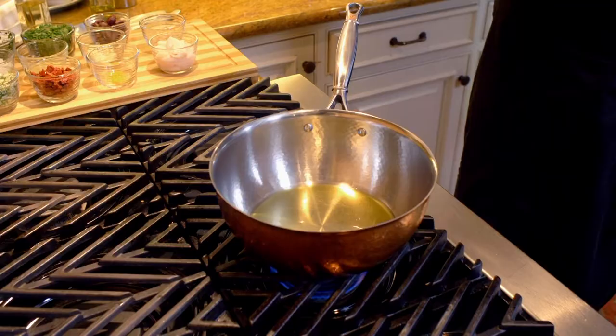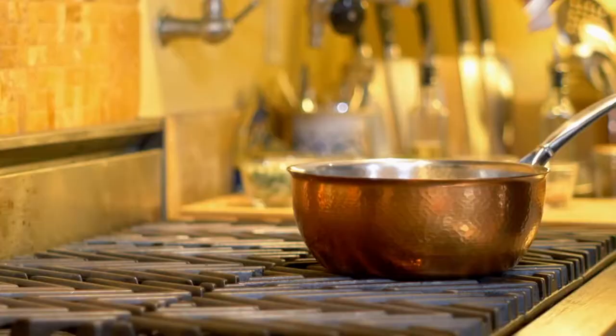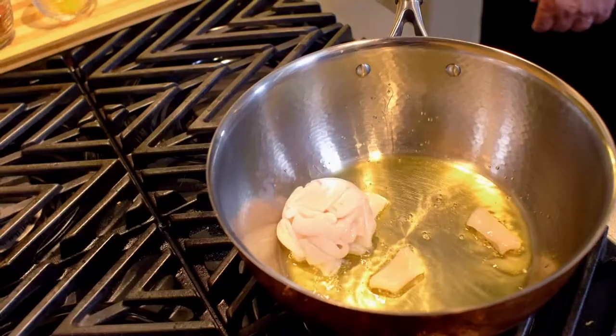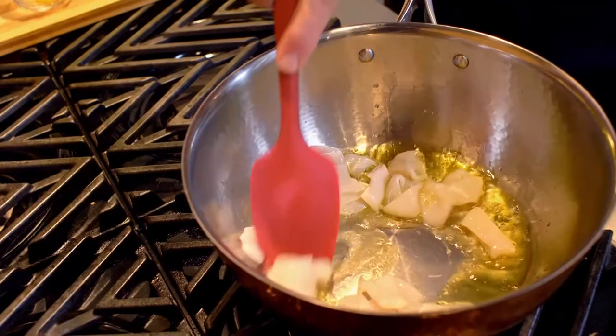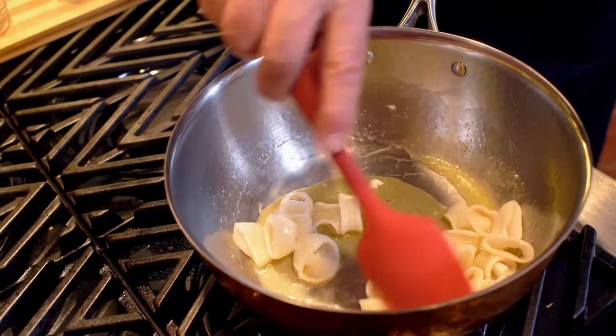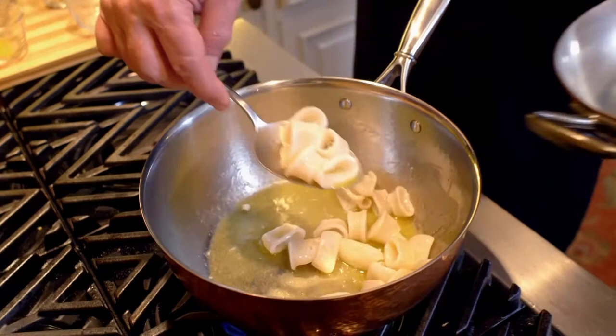We've got oil in here, nice and hot, and we're going to add the calamari. One thing you'll notice is that as they cook, they start to curl. I want you to see the miracle already taking place — the calamari are starting to cook, they rise up, they form their own rings, they stand up on their own. When it gets to this point, I like to take the calamari away for a moment, because I want to make a braising sauce in which the calamari will find a new personality.